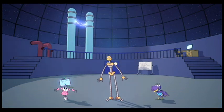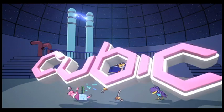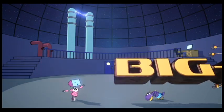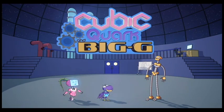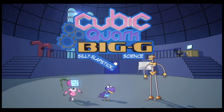There you have it — fundamental science made easy, if you let these guys loose in your lab, that is. And the best part: you never know what they'll discover next. Cubic, Quark and Big G — finding the fun in fundamental physics.